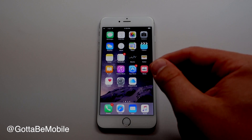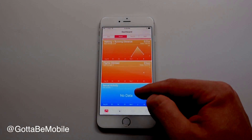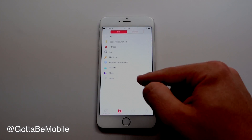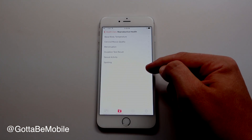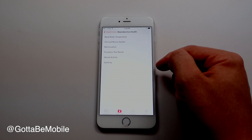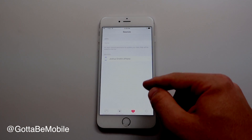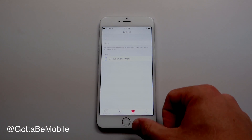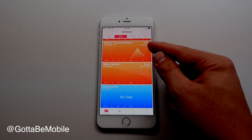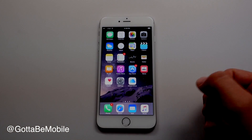In Apple's Health app, there are new settings to track reproductive health. You can track sexual activity, and if you go into Health Data under Reproductive Health, you can track ovulation, menstruation, and other important things — this is new for iOS 9. You can also share that data and view it on your dashboard alongside the rest of your health information, giving you one spot to access all your health data.